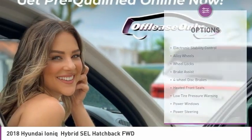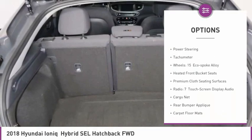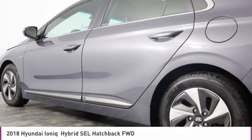Here are some of this vehicle's great options: electronic stability control, alloy wheels, wheel locks, brake assist, four-wheel disc brakes, heated front seats, low tire pressure warning, power windows, power steering, tachometer.